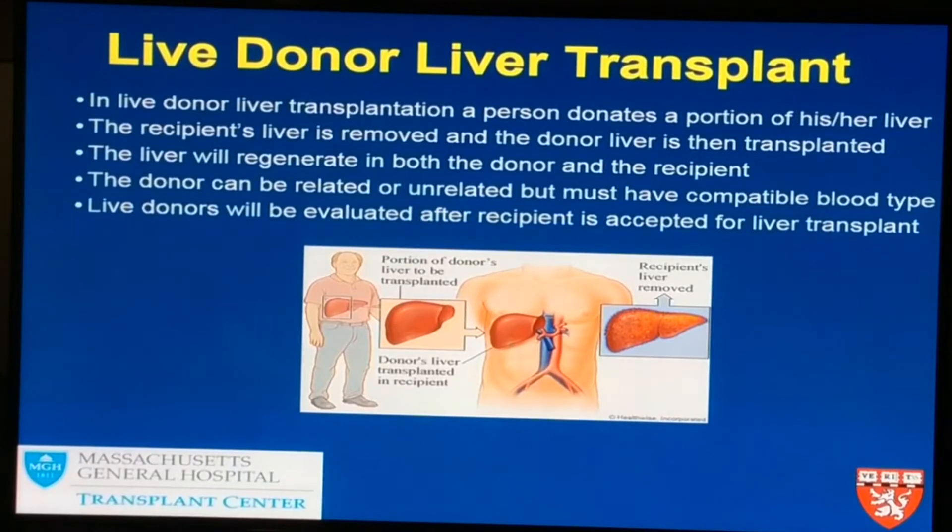Once that's established and the person is put on the wait list, if they have either a relative or a close friend that's interested in being evaluated to see if they could be a liver donor, they could certainly call the donor line and give their information to the receptionist to learn more about it.